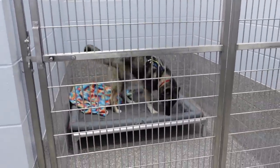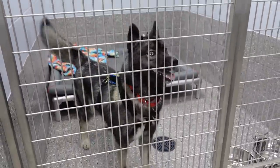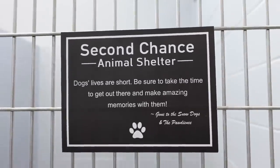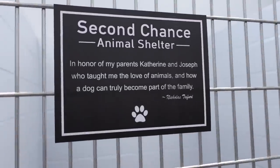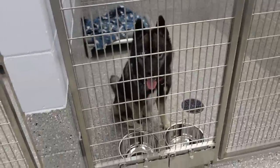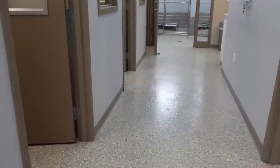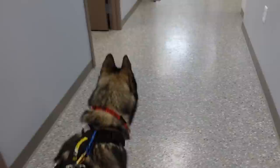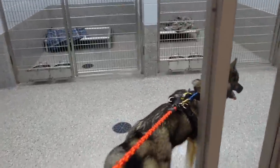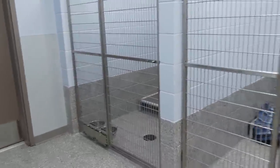If you guys don't know, we sponsored one of the dog kennels. With the help of all of you, we were able to sponsor a dog kennel. You can see here I have Eleanor sitting in the kennel, which is super cute. The other thing I want to note is there is an outside run area — it is just not finished yet. But there is a nice big outdoor run behind the shelter for all the dogs.